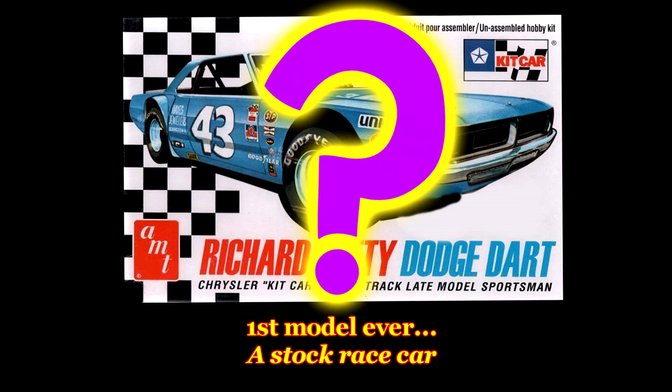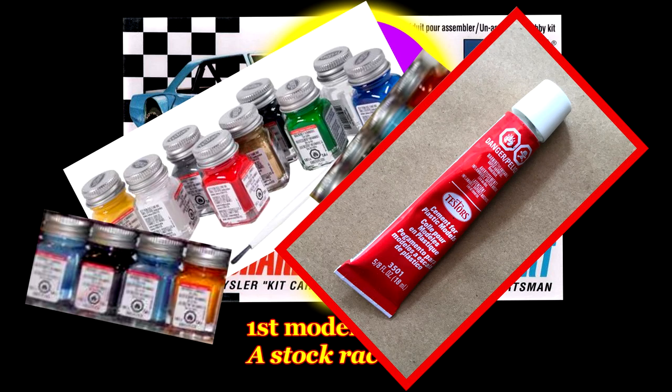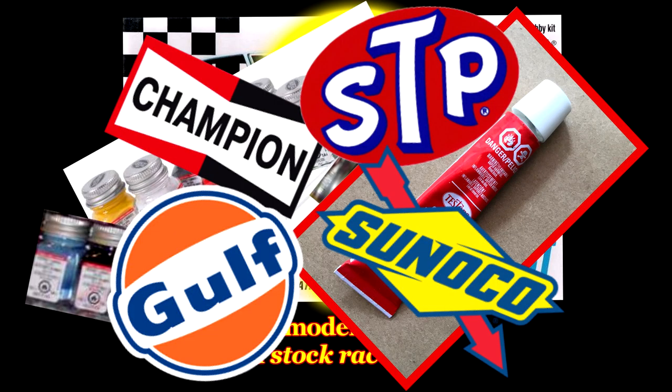I mentioned in the previous video that the first kit I ever constructed was a stock race car when I was 7 or 8. It was molded in white and probably was a Ford or Chevy, but other than that I couldn't tell you anything about it. I remember it was badly painted, glue everywhere, the parts and decals misaligned.